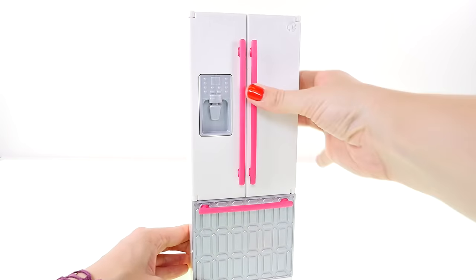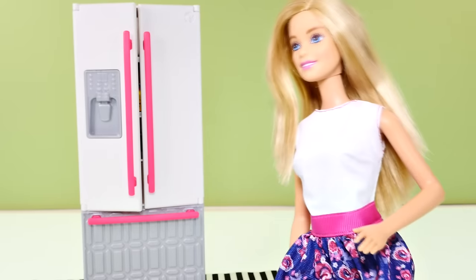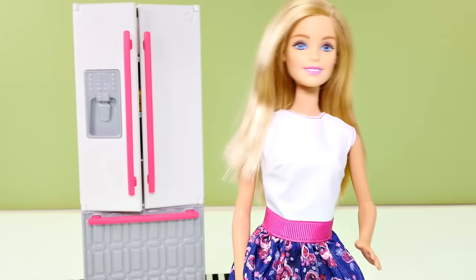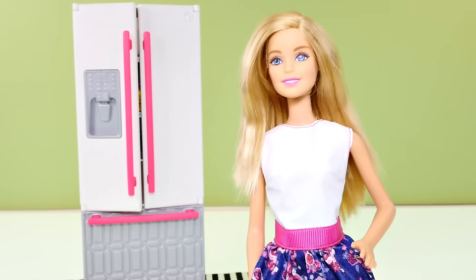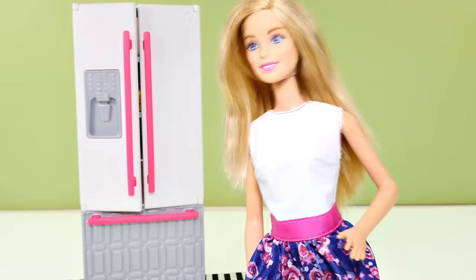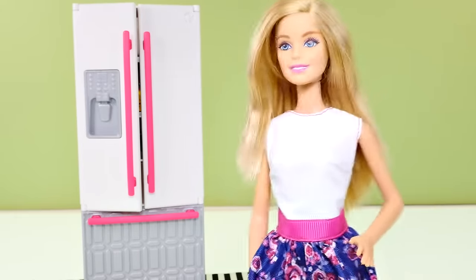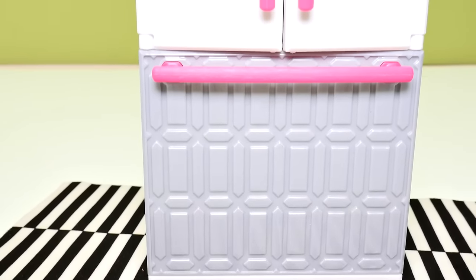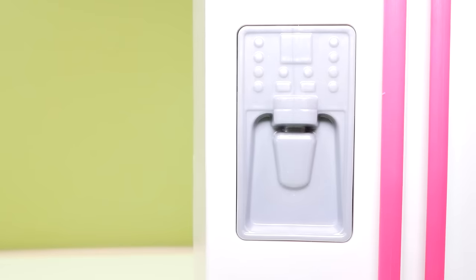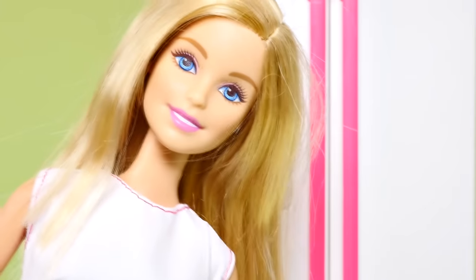Hey guys, Barbie here, and this is my new refrigerator — isn't it awesome! As you can see, it's mostly white, but it has handles that are pink. You know I love pink. And the bottom part here has this really shiny fancy part. I also really like shiny fancy things. It even has a drink dispenser.